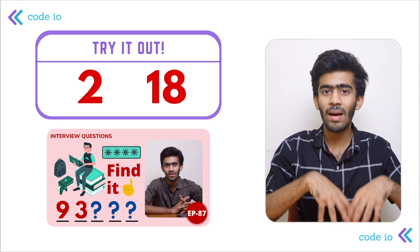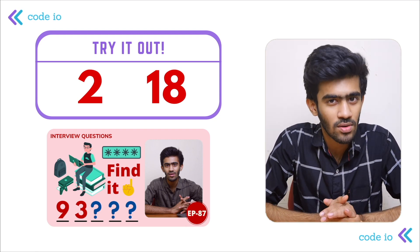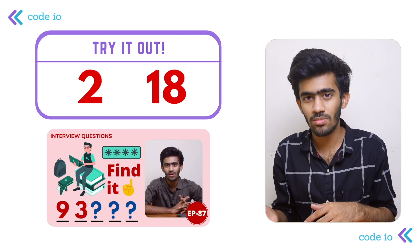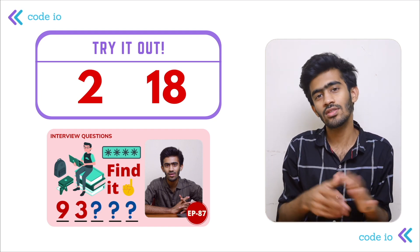The maximum possible value that satisfies these two conditions is the password. The answer is 99. In two digits, the maximum number is 99. 9 plus 9 is 18 — that is the sum of the digits, so that is the answer.